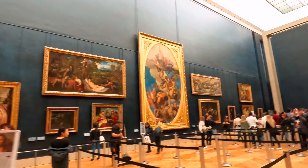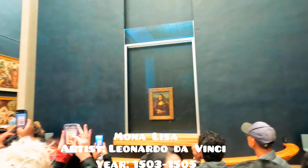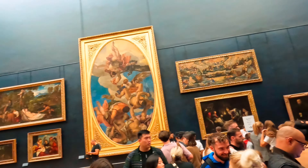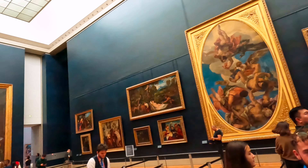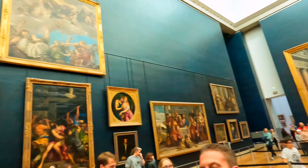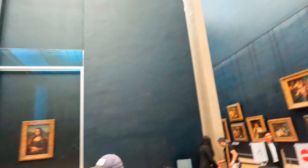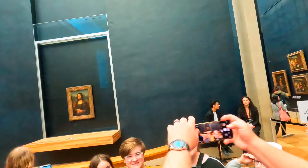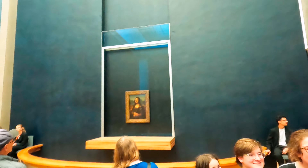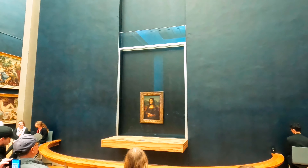And here it is — the queue for Mona Lisa. For those who aren't familiar, Mona Lisa is a half-length portrait painting by Italian artist Leonardo da Vinci. It has been described as the best known, most visited, most written about, most sung about, and most parodied work of art in the world. It is also one of the most valuable paintings and holds the Guinness World Record for the highest known painting insurance valuation in history — equivalent to $870 million in 2021.